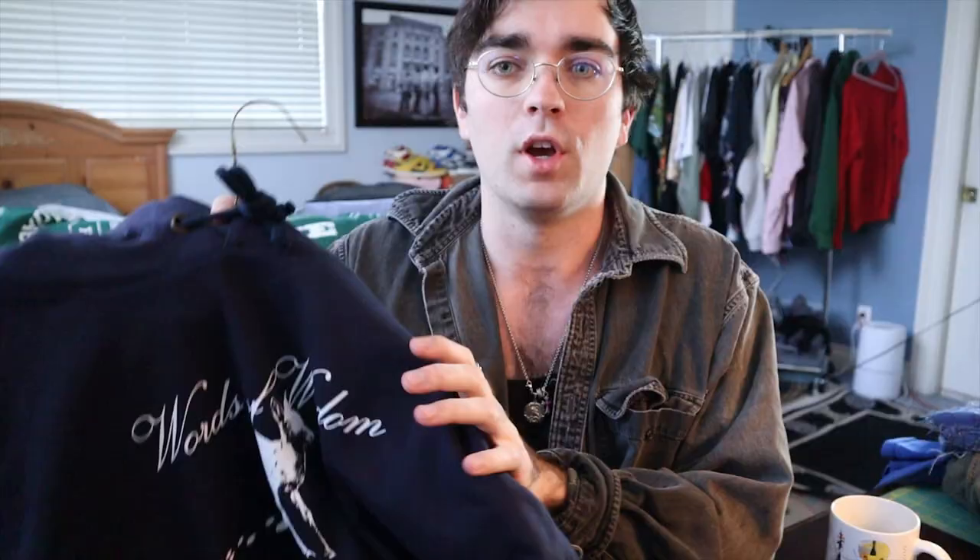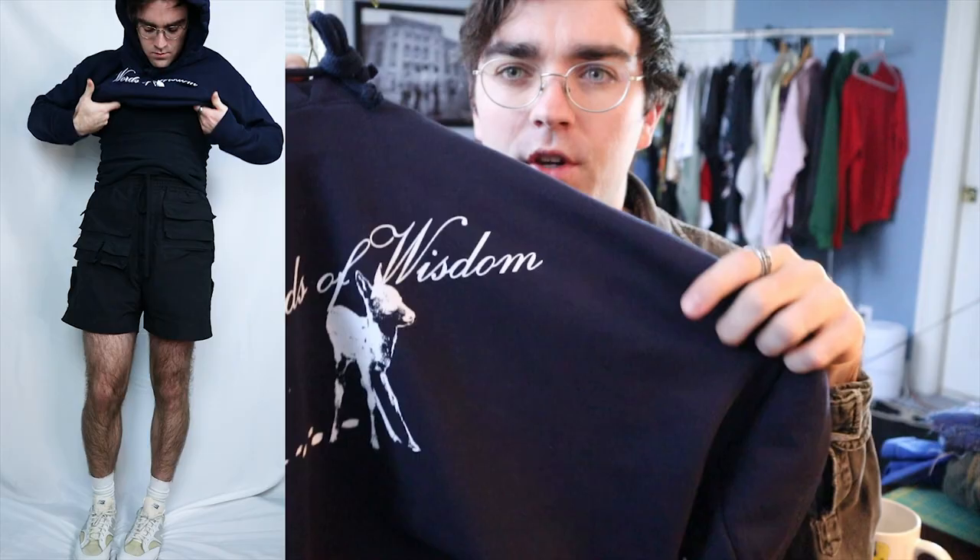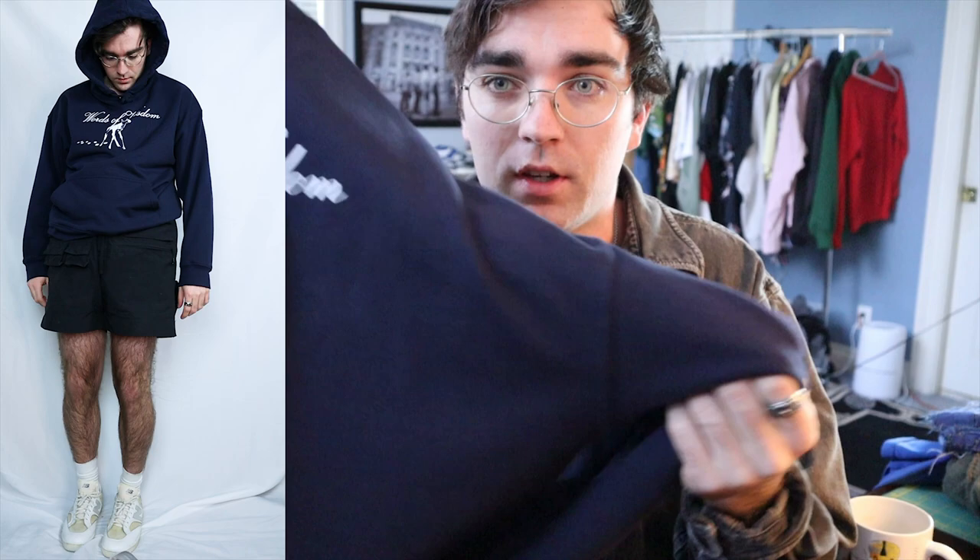We have this hoodie from Velour Scars — some of you may know him. There's nothing special about the fit or material, I'm just a sucker for baby animals. It says 'Words of Wisdom' with a little Bambi skipping along. I think it's adorable.